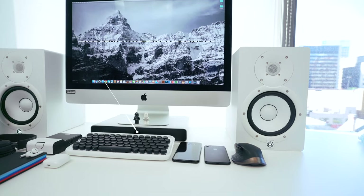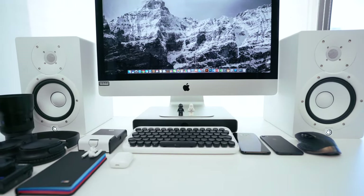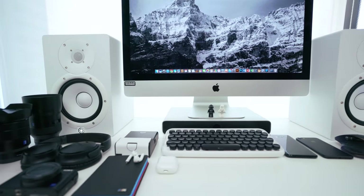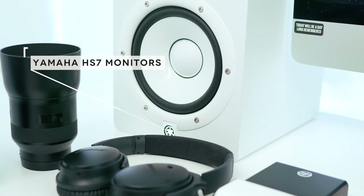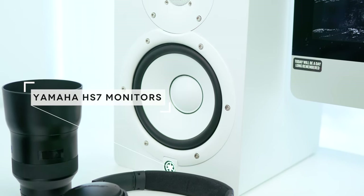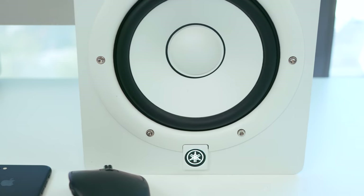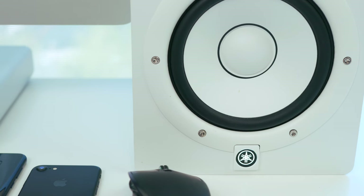The iMac is sitting on top of an extender from Just Mobile, as you can't really raise the height. It fits perfectly into the setup — made out of aluminum with a nice black trim where you can store small things like a hard drive. I've got mine from Toshiba, which is white to complete the look and theme. Flanking the iMac on either side are the Yamaha HS7 studio monitors — great sound reproduction, perfect for studio use when you're really listening to how you sound through the mic or creating music content. Can't recommend these enough and they look drop dead gorgeous.